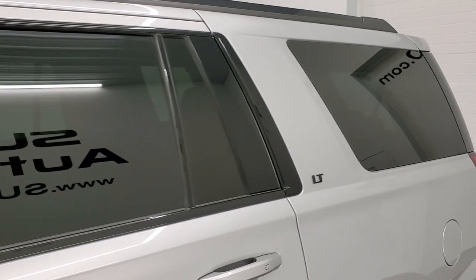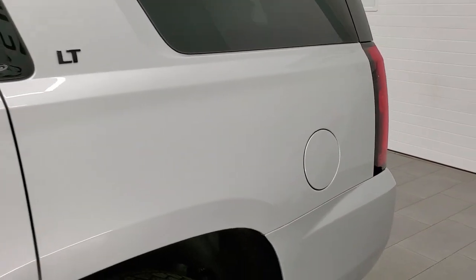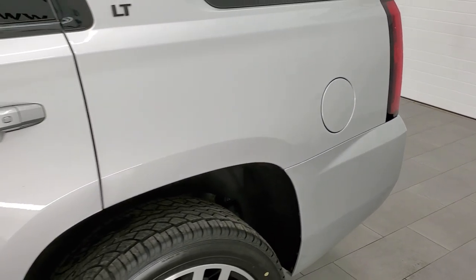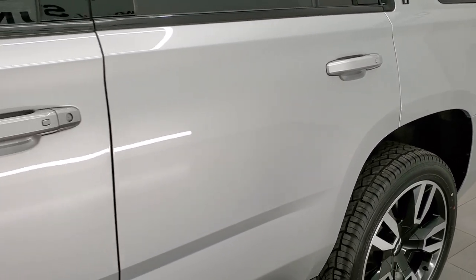And if you like the video and want to subscribe to our YouTube channel, in the upper right-hand part of the screen is a subscribe button. Click that and then click the bell notifications. You'll get updates on the videos we do each and every day here at Summit Auto.